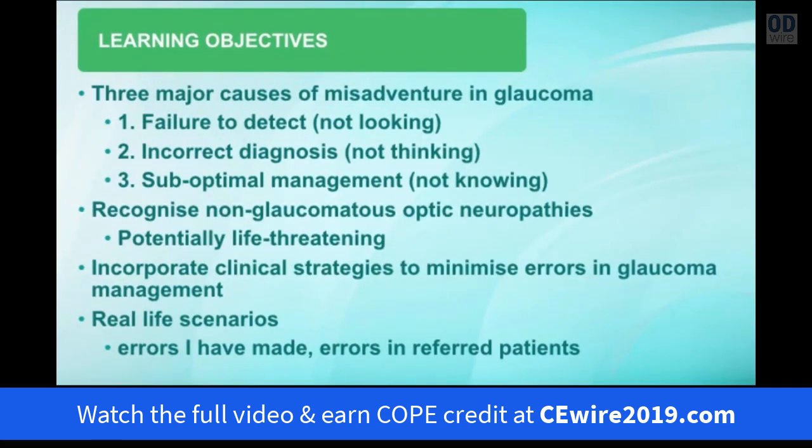Number one is a failure to detect the disease, or not actively looking for glaucoma in your routine eye exams. Number two is making an incorrect diagnosis, or not actively thinking about your glaucoma diagnosis. Number three is suboptimal management of the disease itself. A very important part of glaucoma management is recognising that not all optic neuropathies are glaucomatous, and making that error can sometimes be sight-threatening or life-threatening for the patient.